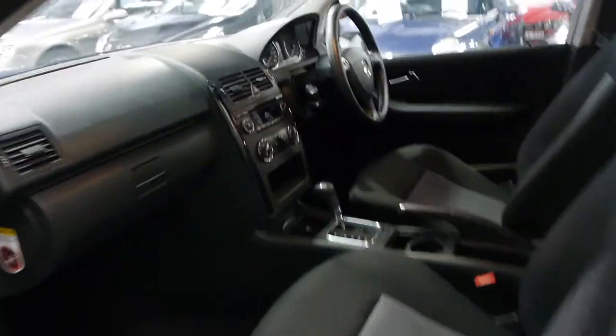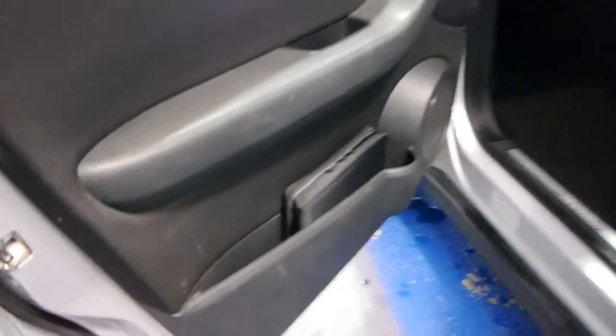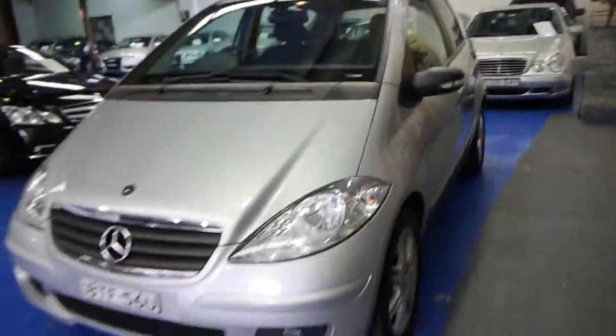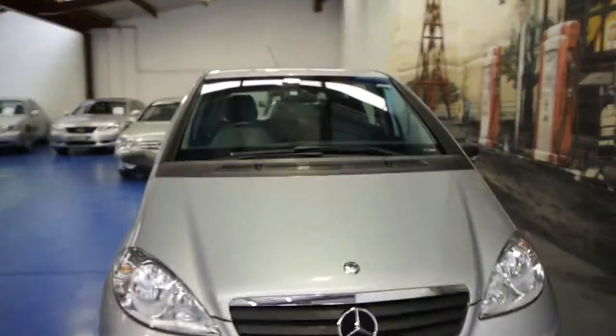This is also an automatic. There's its logbooks there, which is great. It's got the alloy wheels — far better than the previous A-Class. Yet this series is becoming very, very affordable indeed.